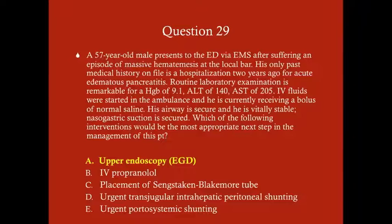Even if ruptured esophageal varices were lower on your differential, you'd still do the upper endoscopy because if that's the diagnosis and you don't treat it, the patient will likely die. The upper endoscopy is done to perform banding ligation of the varices. IV propranolol or propranolol in general is appropriate for a patient with varices who has never had a bleeding episode — it helps prevent the first bleed — but is less useful once the patient has already had bleeding.